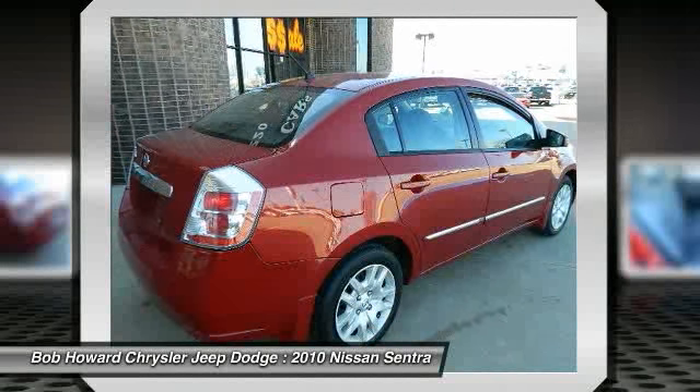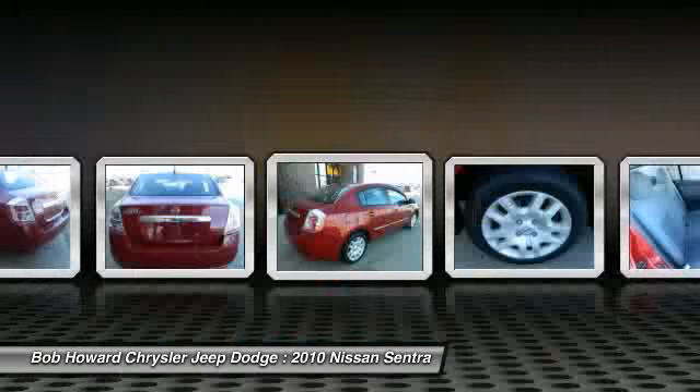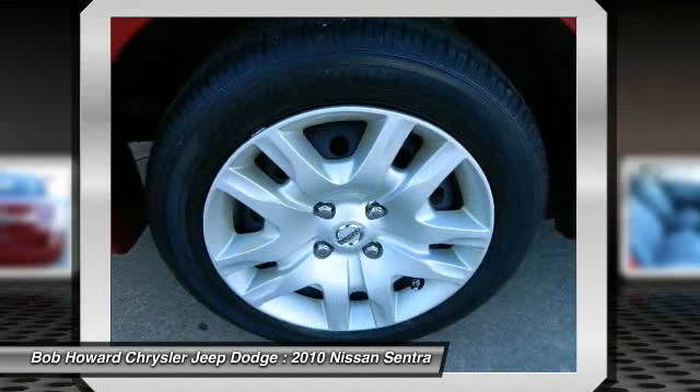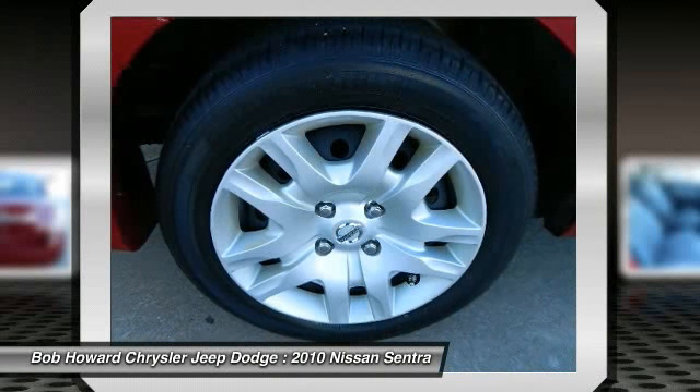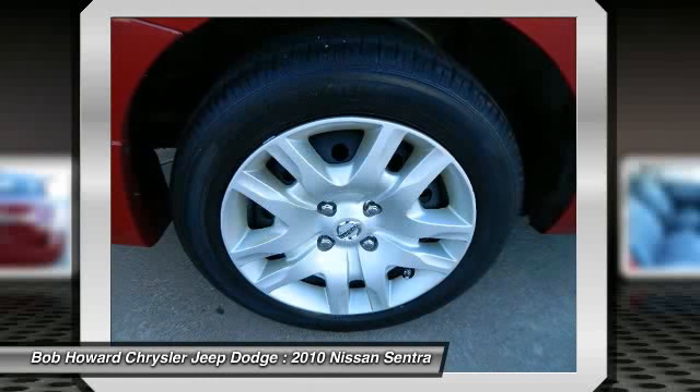Great styling, smooth ride, lots of standard safety features and a solid car. Comfortable, great gas mileage, great in the rain with a clean and functional interior. No car on the road demands as much respect as this Nissan Sentra.